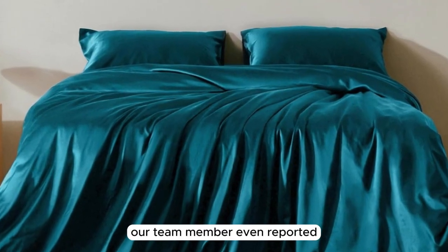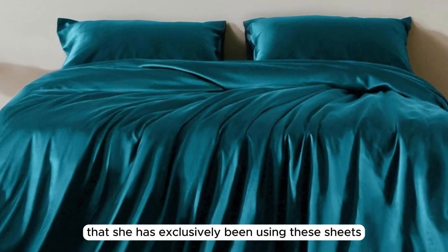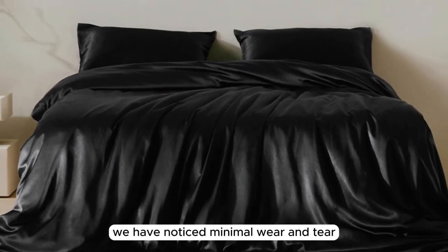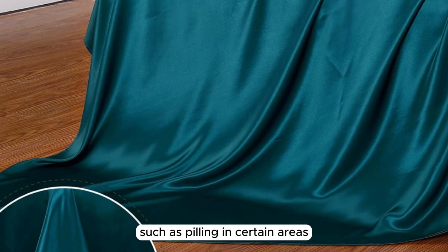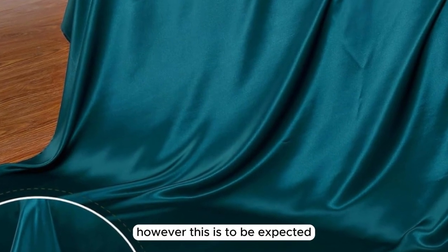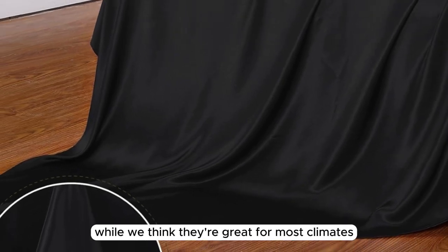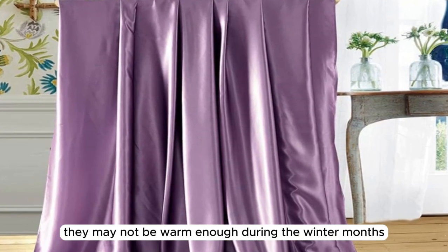Our team member even reported that she has exclusively been using these sheets for six months because of how much she loves them. We have noticed minimal wear and tear, such as pilling in certain areas. However, this is to be expected with prolonged and consistent use. While we think they're great for most climates, they may not be warm enough during the winter months.